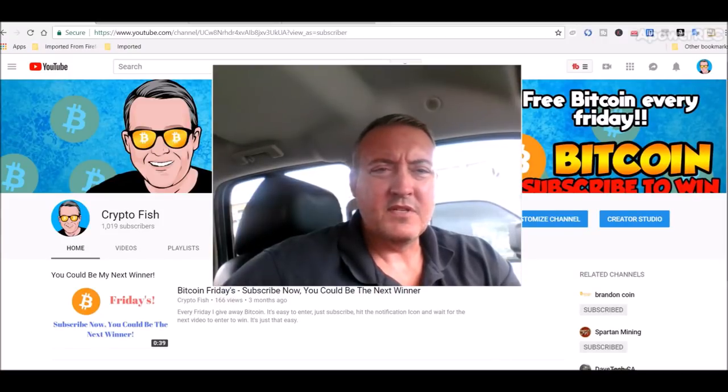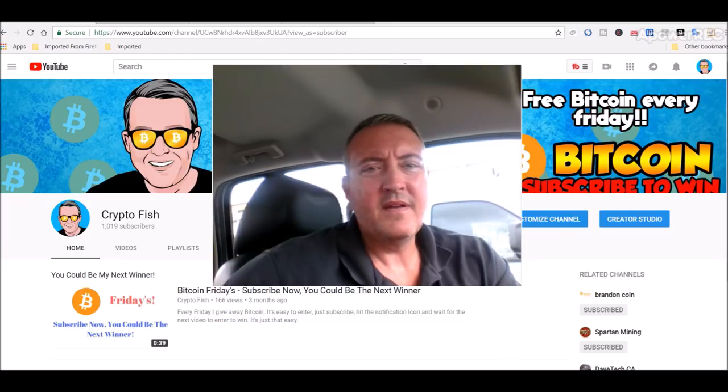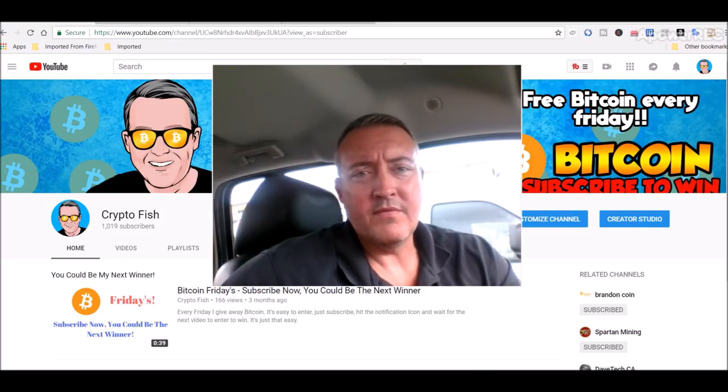Hey guys, Shane here, CryptoFish YouTube channel. Today we get the results from the Honeyminer vs. Winminer vs. NiceHash little contest I did. And also it's the enter-to-win video for Bitcoin Fridays.